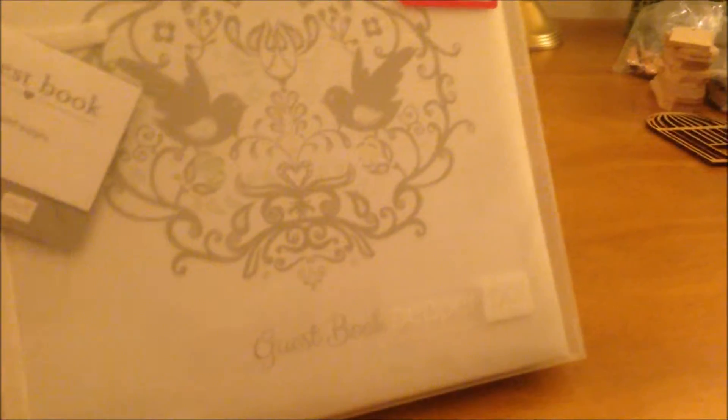I also picked this up from Janelle Mill — it's a guest book, and it was £7.99 reduced to £3.99. I'm not sure if I'm actually going to use this now because it's silver and most of my wedding is gold. So I either won't use it or I'll just back it and put my own pattern on it.